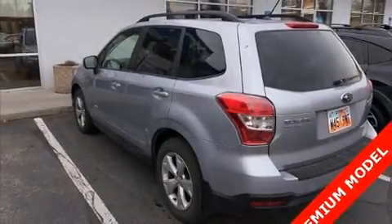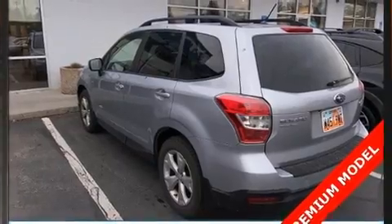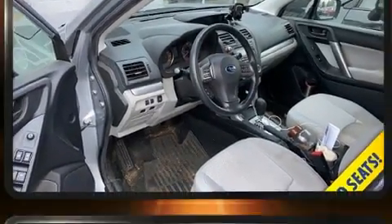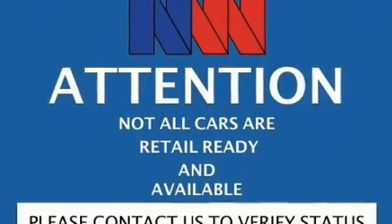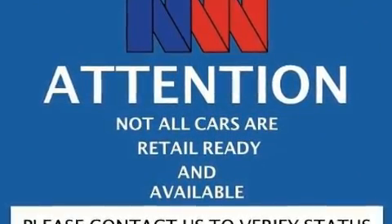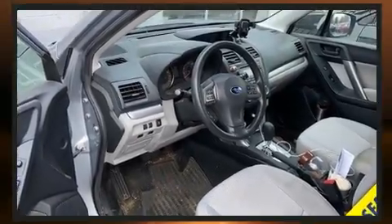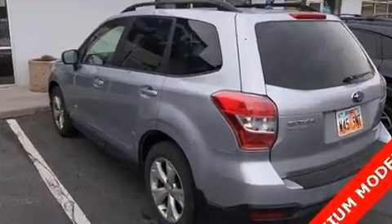Here's a great deal on a 2015 Subaru Forester. It features a continuously variable transmission, all-wheel drive, and a 2.5 liter four-cylinder engine. Subaru prioritized practicality, efficiency, and style by including a rear window wiper, adjustable headrests in all seating positions.